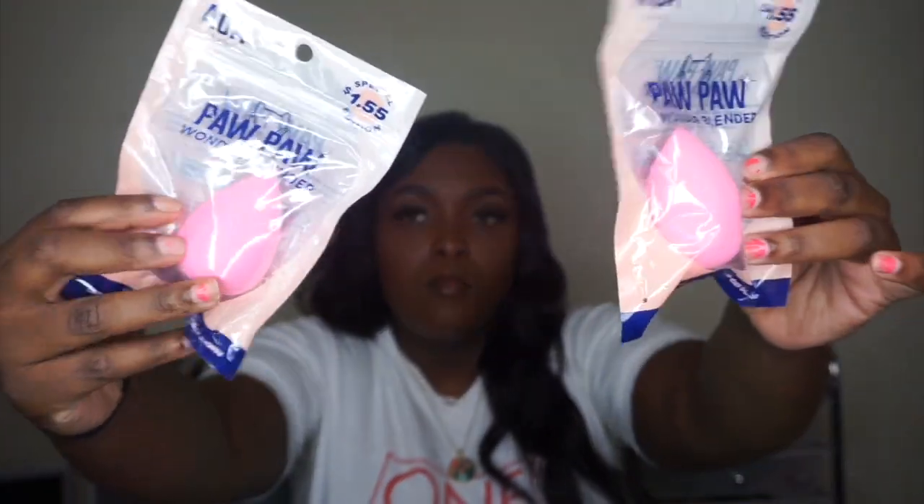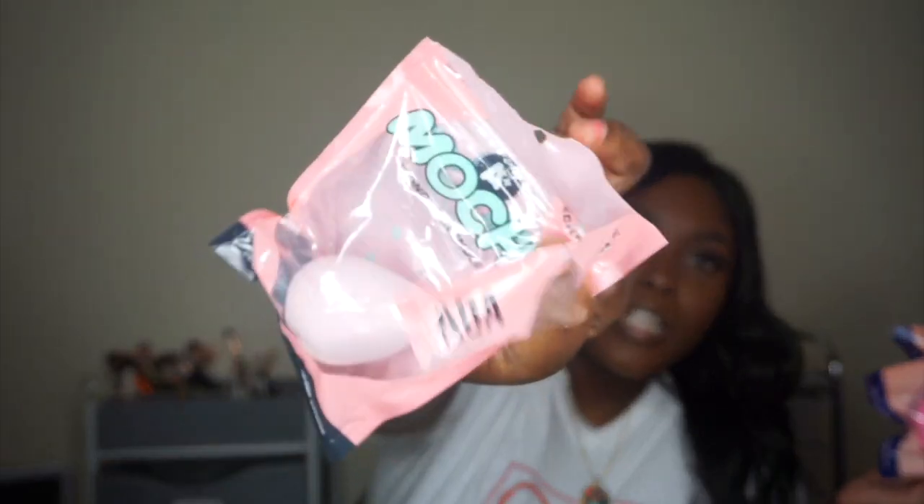The first thing I got were these Pawpaw Wonder Blenders — I got two of them. These are my favorite beauty sponges of all time that I've ever tried. I also have their Mochi Blender, which I haven't used yet, and a microfiber blender as well. But I love these, so that's why I got two more. These are a dollar fifty-five.